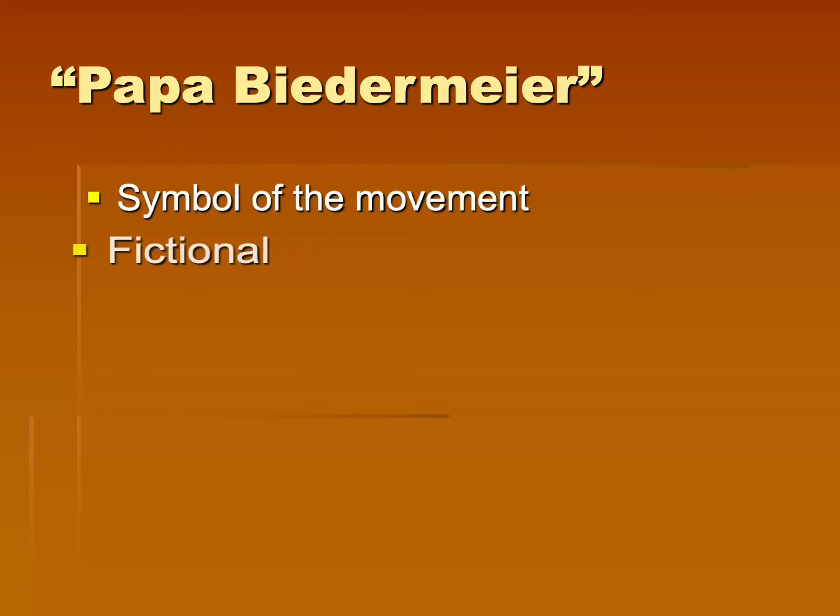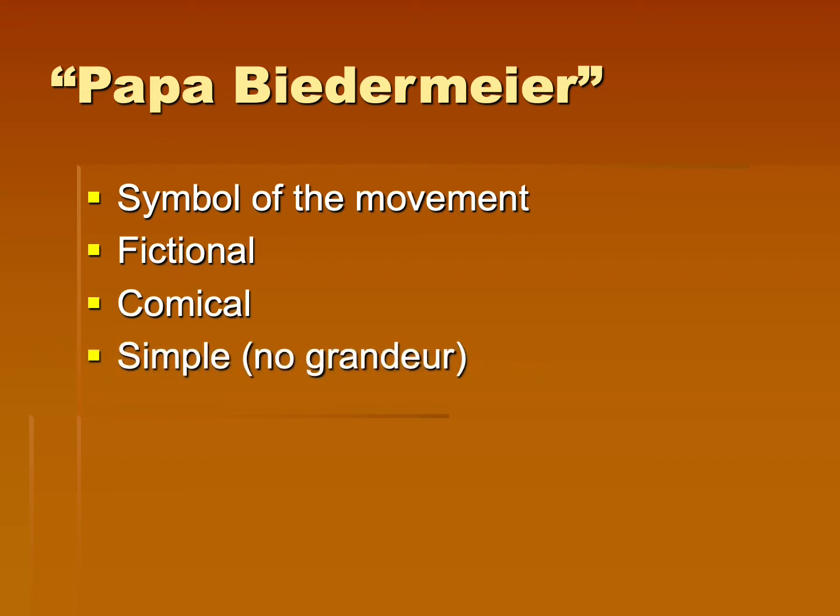The main figure of the time was Papa Biedermeier. He was the symbol of the movement and he was a fictional and comical character — he was incredibly simple. There was no grandeur to him; everything was very simplified during this time period.